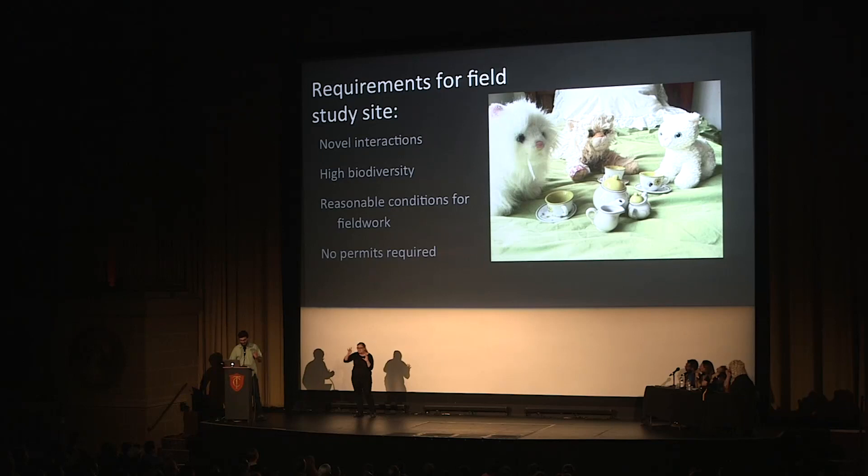The answer was obvious: imaginary ecosystems. Scientists call this the ludic ecosystem, from ludos in Latin, meaning to frolic or play.